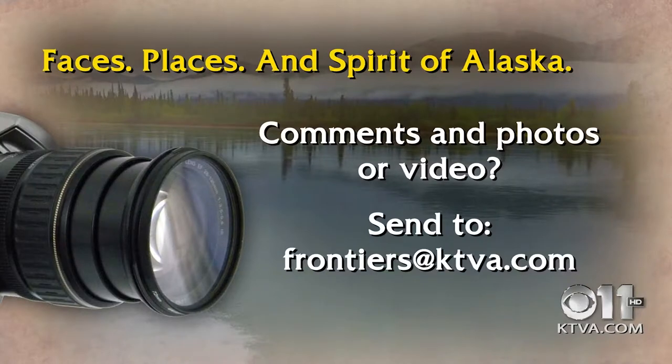We'd love to share more of your photographs on Frontiers — yet another way to bring you the faces, places, and spirit of Alaska. Send them to Frontiers at KTVA.com. Thank you for being a part of this week's conversation. It's a good time of year for all of us to reflect on the bounty that comes to Alaska. We'll see you next week.